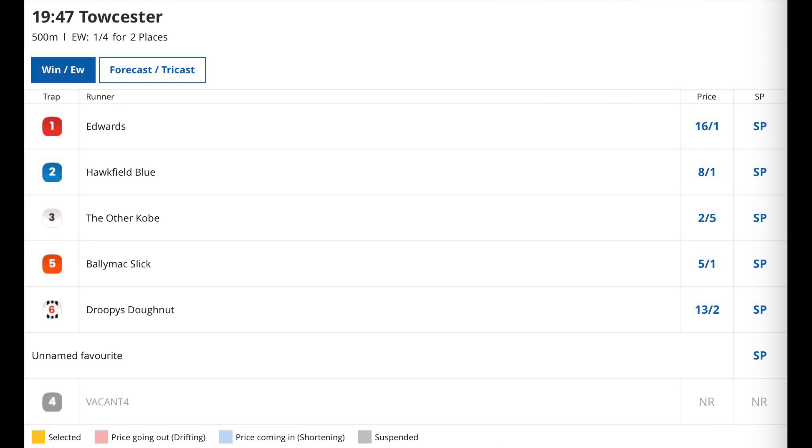Edwards, trap one, will be happier to be drawn here than he was in three last week, and his early speed could take him to the bend in a nice position. He's been very consistent so far and certainly didn't look to be in danger at any stage. He would just want to get a clear run around the bend.